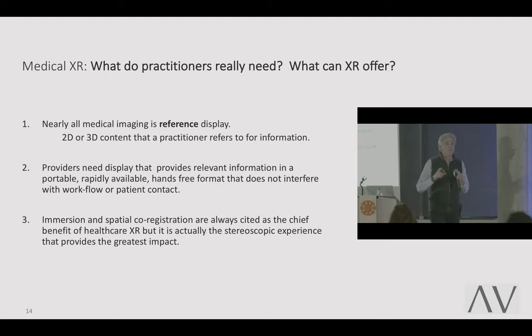It brings us to the essential question: what do practitioners need and what can XR offer? Nearly all medical imaging is reference display — 2D or 3D content that a practitioner refers to for information. Providers need display that provides relevant information in a portable, available, hands-free format that doesn't interfere with their workflow or patient contact. Doctors don't want to wear a large HMD that interferes with their workflow, and basically nobody uses it currently.